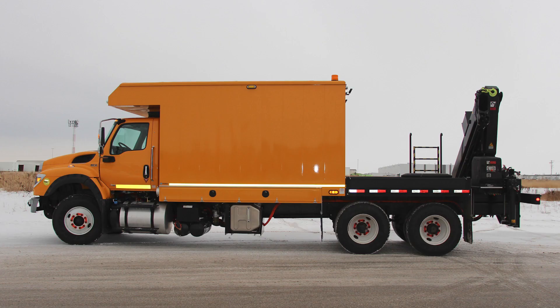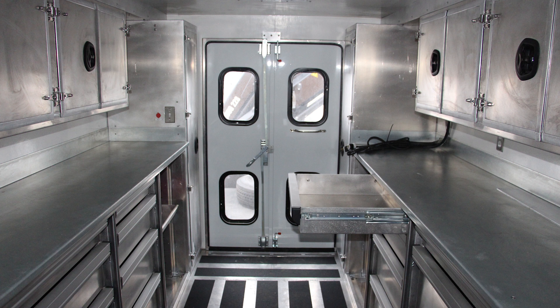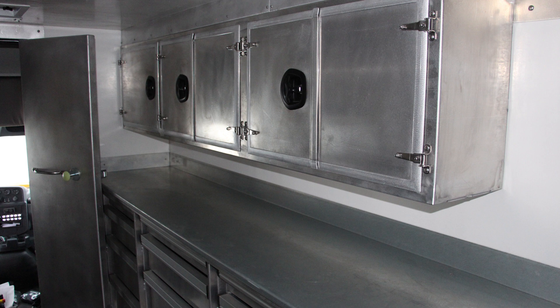The box clocks in at 10 feet long and 2.6 meters wide, and contains dozens of interior stainless steel compartments and drawers, including two hazmat compartments, complete with a weatherproof door and lockable door latch.